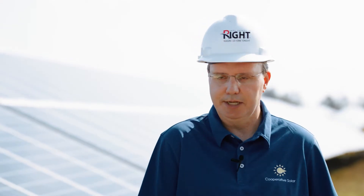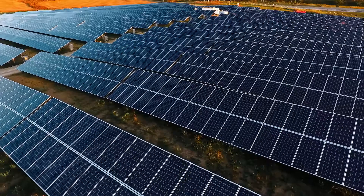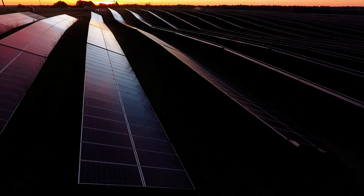You don't have to put anything on your roof. You don't have to worry about the maintenance of it. We own it. We operate it. We're harvesting the energy of the sun here. It's a different type of farm, but this is a farm.